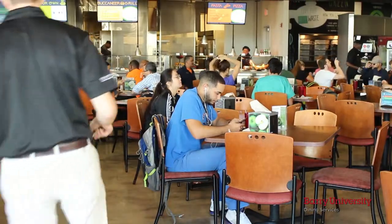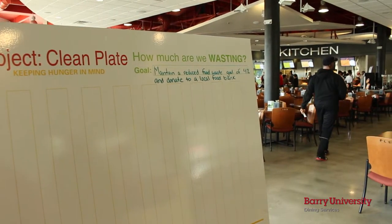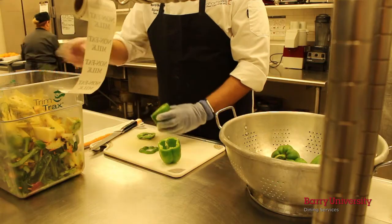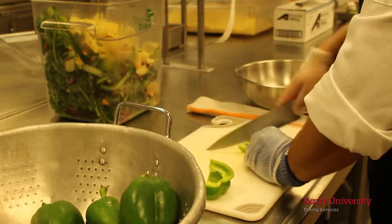On top of that, the Roselle Dining Hall team takes on many social responsibilities, such as Project Clean Plate to help bring awareness to world hunger and reduce food waste, while also using imperfect produce, hormone-reduced milk, and cage-free eggs every day.